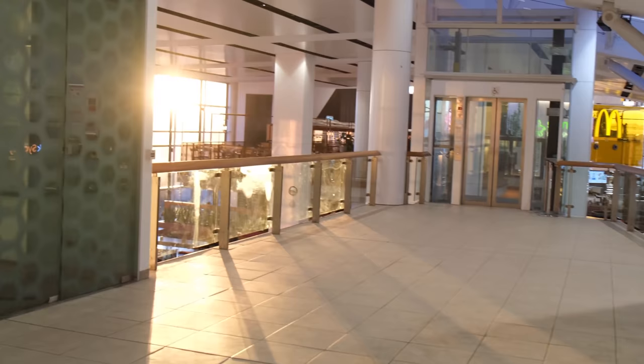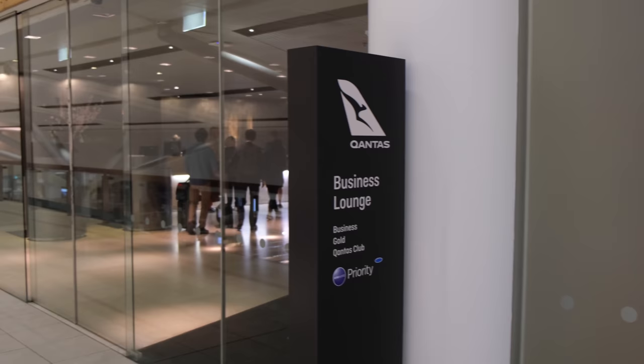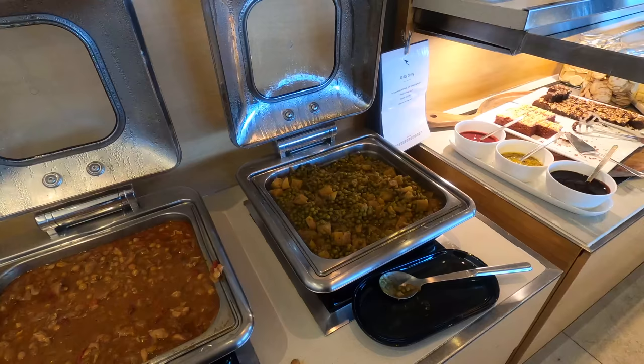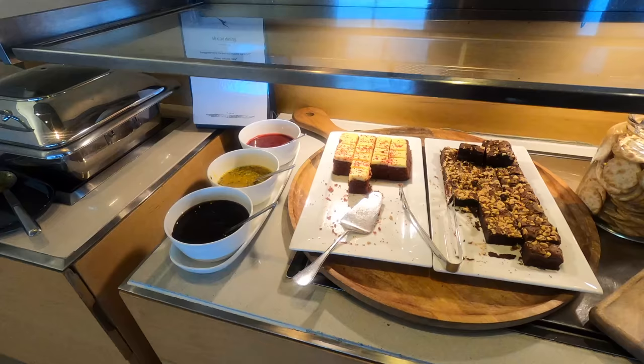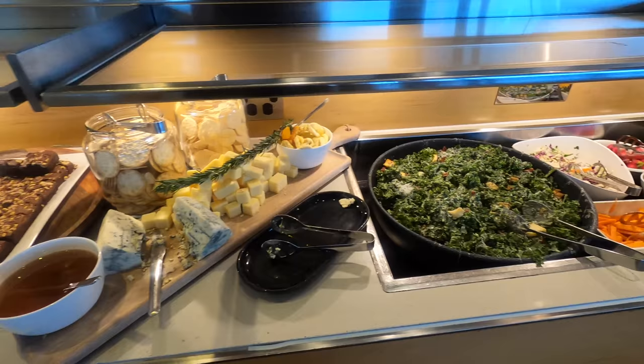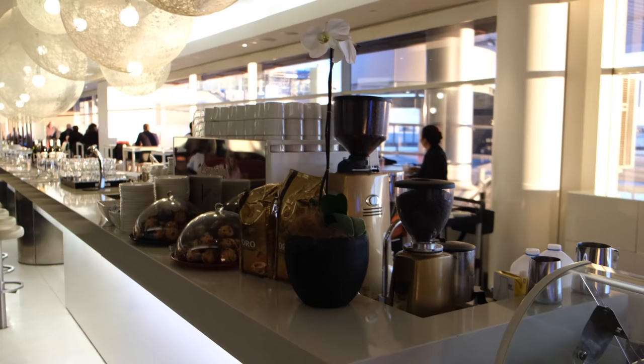Immediately on the left is a very impressive first-class lounge, although the business class lounge is further on around. To be honest it's one of the older international business lounges for Qantas and probably one of the weakest in the network — they keep talking about refurbishing it although nothing has actually happened. Here are the lunch options which include a few hot options and a bit of salad. There's a self-serve bar and also a barista taking orders.